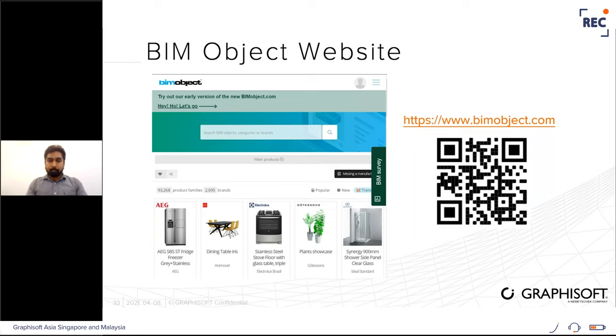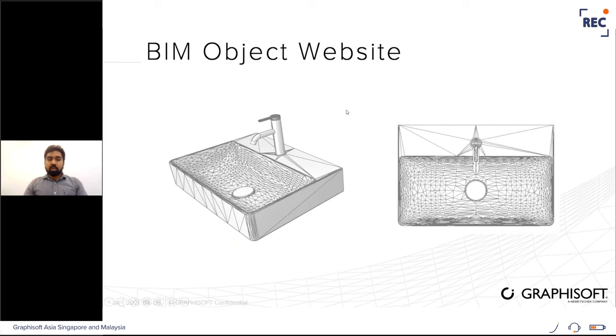The BIM Object website is another source where you can download many library objects using the provided link. However, be careful with downloaded objects — if the object is triangulated, meaning the geometry has multiple polygons, it is similar to having a large number of slabs and windows in your project, significantly impacting performance. It is recommended not to use such triangulated objects in your project.